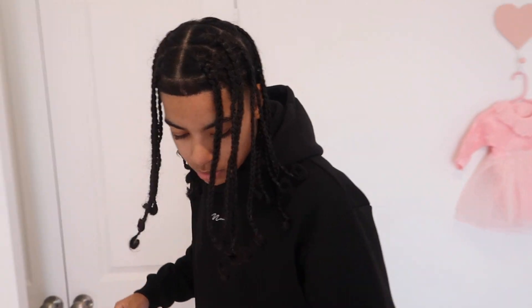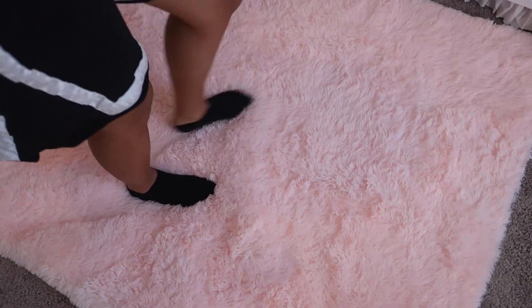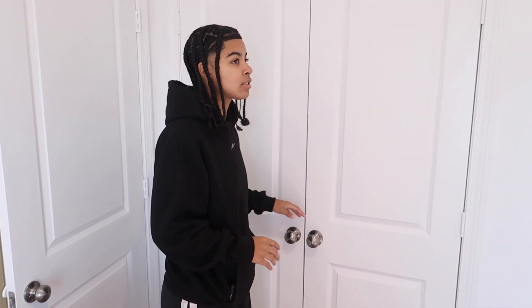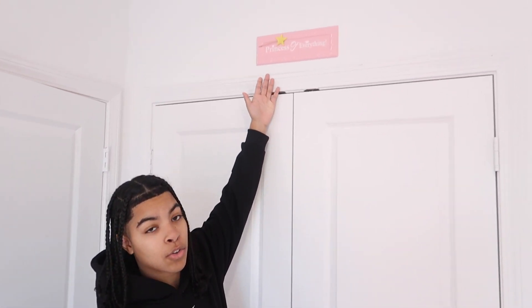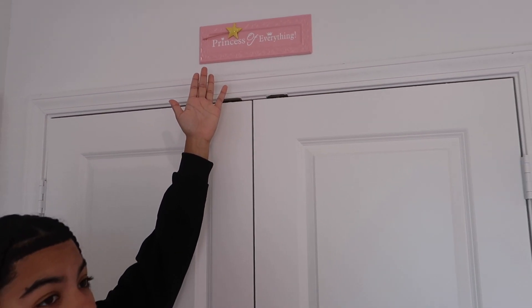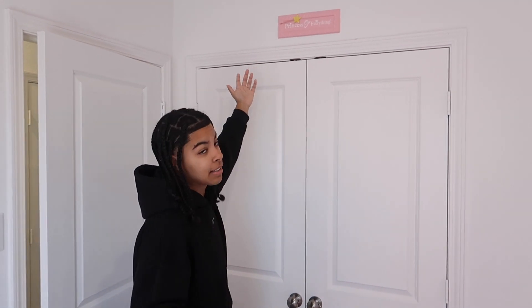Don't forget about the rug — cute little pink plush rug. We just needed to add a little bit. The walls aren't painted so the pink fits. It's so hard to match pinks. Right here above the closet she is, of course, the princess of everything. We weren't sure what to do with that sign but it fits up there. Now, do you want to get into the closet or should I do it?